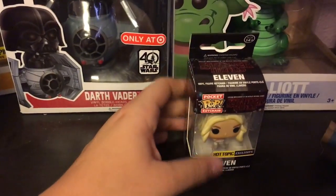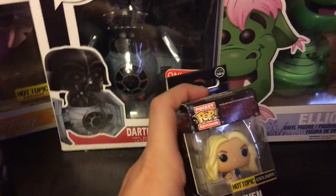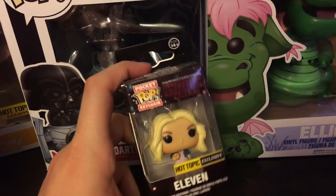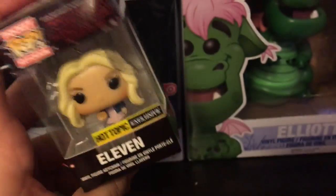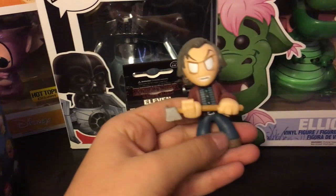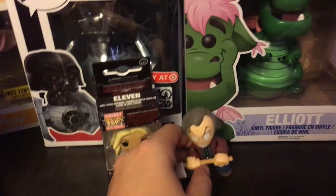Then there's a Darth Vader Funko Pop keychain. I recently got really into Stranger Things and saw this at Hot Topic — it's a little Eleven with her wig and her Eggos, and it's a Hot Topic exclusive.